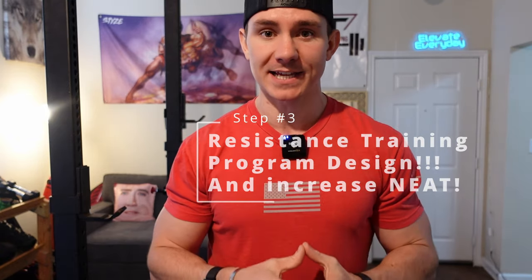Step number three is caloric expenditure, and I purposely put this last because I highly recommend setting up your diet strategically first to set yourself up for success. Once you've set up your diet — working smarter not harder — then we can worry about making sure you've got the right resistance training program to reach your goals and get that caloric expenditure. From there, you can think about increasing your NEAT — non-exercise activity thermogenesis — things like steps and daily activity that help you burn more calories throughout the day.